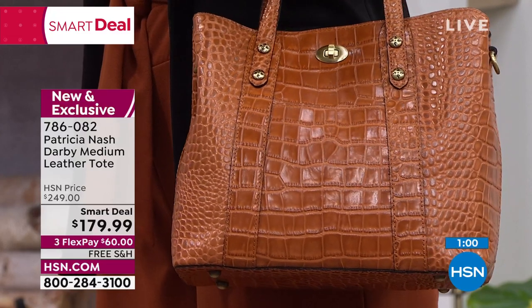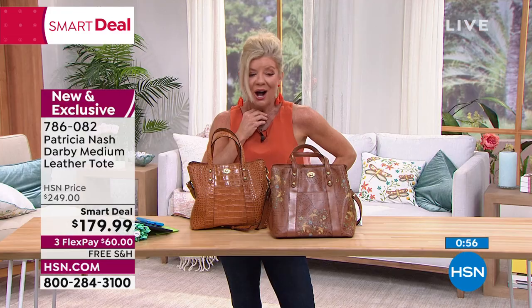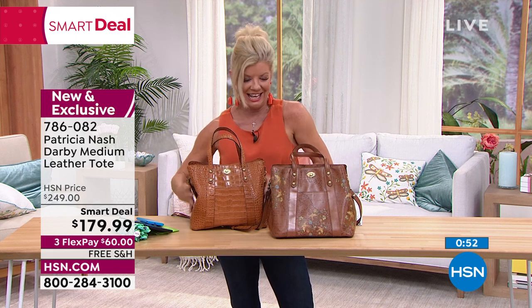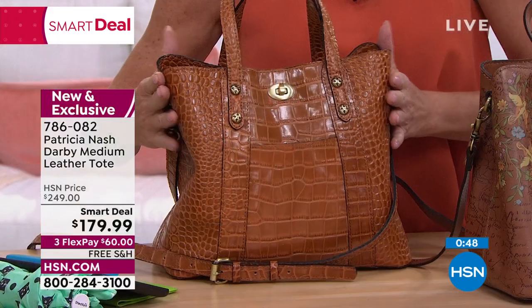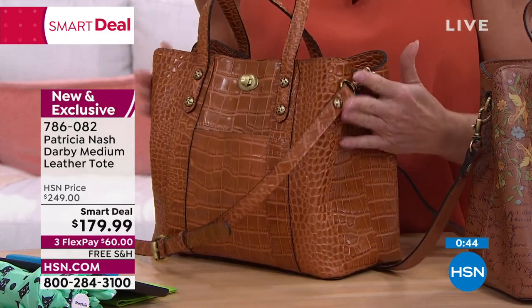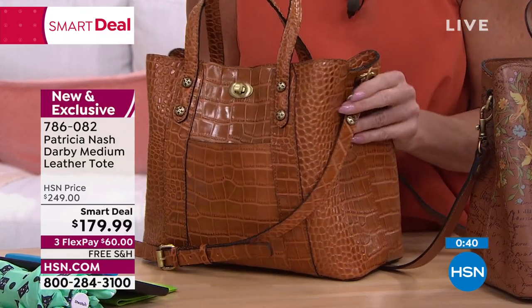It amazes me — those bags, a lot of times they're not even leather and they're thousands of dollars. This does that same beautiful silhouette but with the finest leather, the texturing, just rich looking. It's like the most expensive shoes could be made of this, but it just happens to be a handbag. And that is a $70 savings — that's why it only had one other airing.